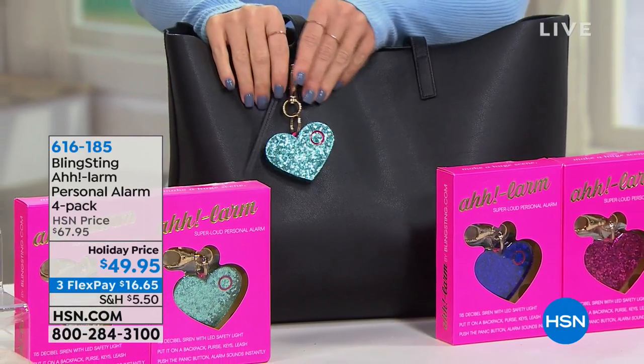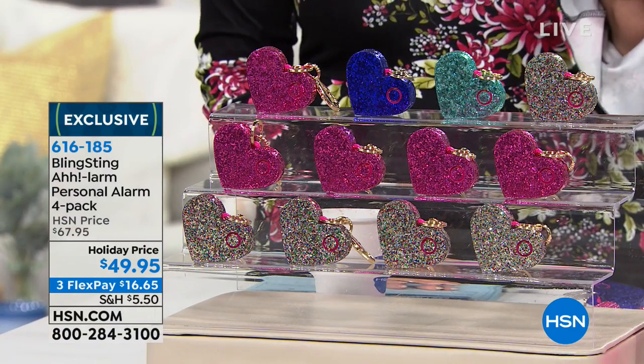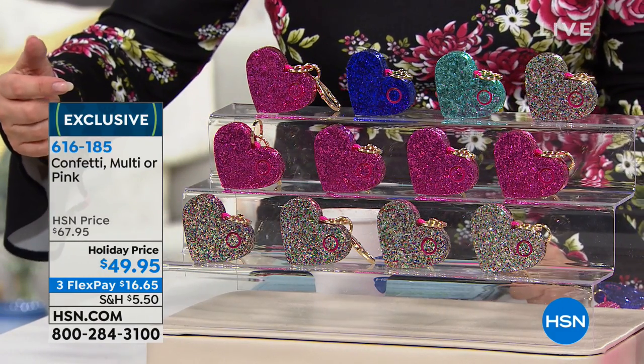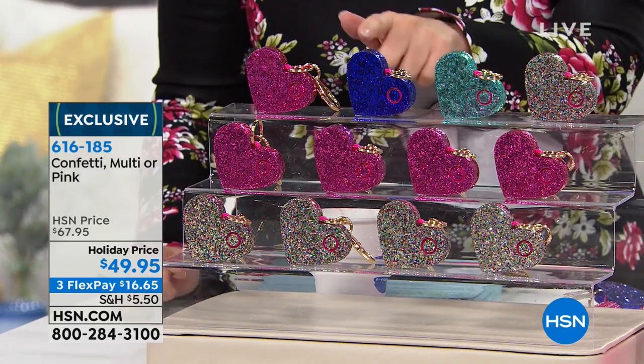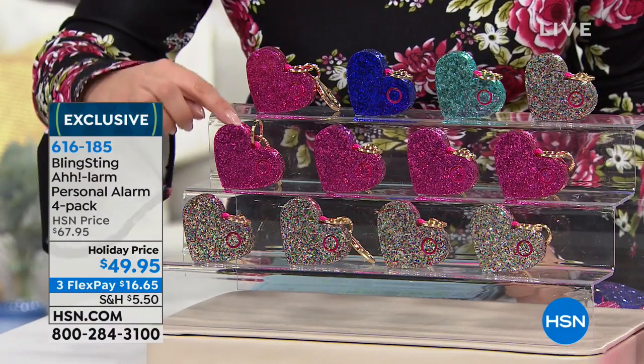We're going to continue on with another great, amazing gift — something I'm guessing a lot of you haven't heard of. It's called Bling Sting — it's the alarm. I love that personal alarm four-pack. So if you're like me and you have a daughter, or you're a lady with security concerns — I have an 18-year-old daughter who just went off to college — what kind of personal alarm do you give them? Those days of clunky and unattractive personal safety products are over. You are getting a set of four for $49.95, and you choose confetti or multi.